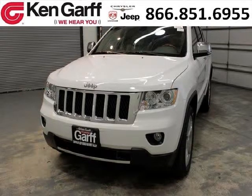Do you want to stretch your purchasing power? Well, take a look at this outstanding 2013 Jeep Grand Cherokee.